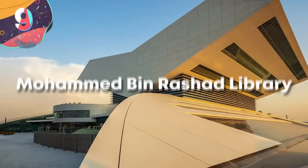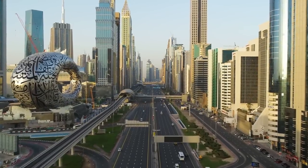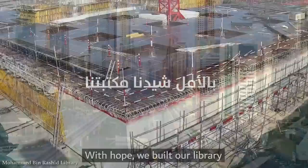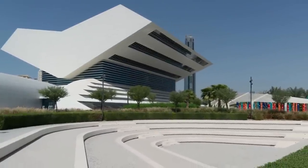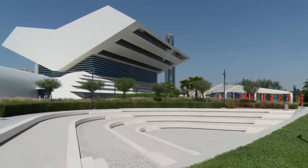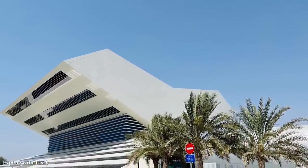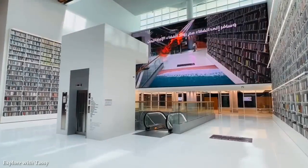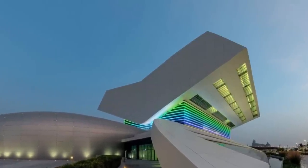Number 9: Mohammed bin Rashad Library. What good is a city full of people if they can't go somewhere to learn? Well, Dubai has been building perhaps one of its coolest megaprojects yet — the Mohammed bin Rashad Library — for the last few years. It was originally due to open in 2018, but by 2019 it was still under construction, with the main structure topping out in early 2020. But as of 2022, the library is open for business. For a library, this place is pretty extravagant, and the defining feature is that it's shaped like an open book.